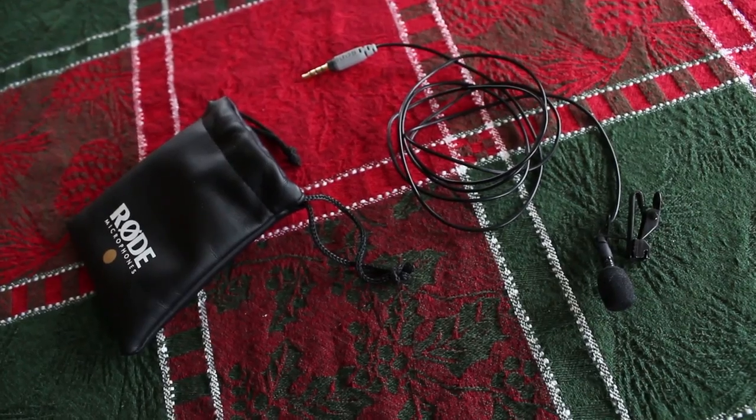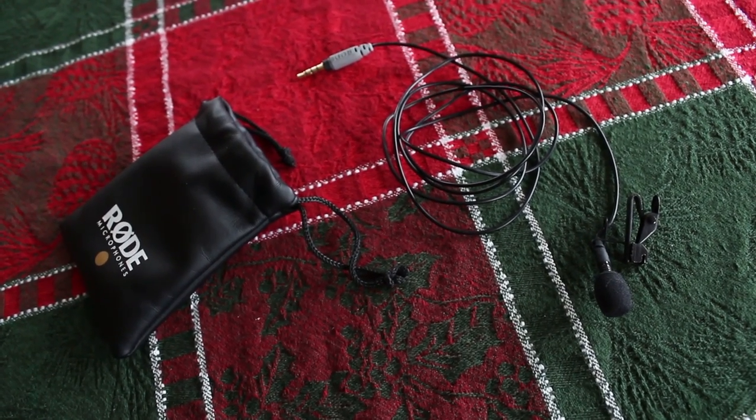We're still settling for bad images, but when the audio sucks, we're like, peace out. That's why today I wanted to tell you about my little secret for on-the-go video — because when I travel, I don't bring my gear. I just use my iPhone 6 Plus and my Rode SmartLav microphone.